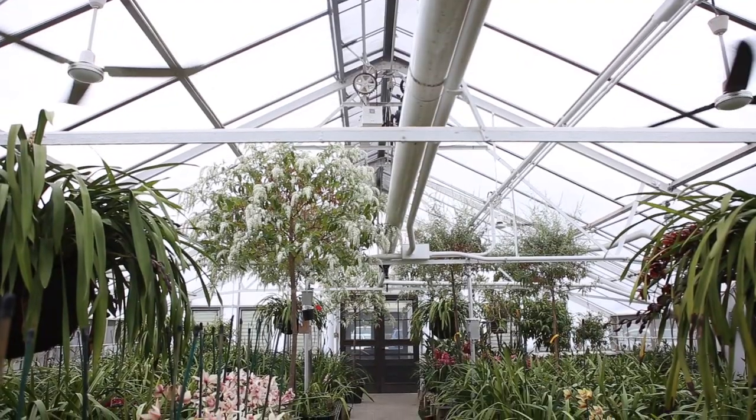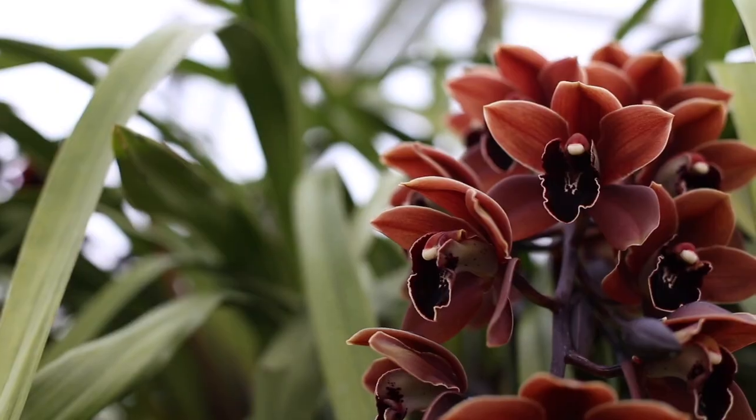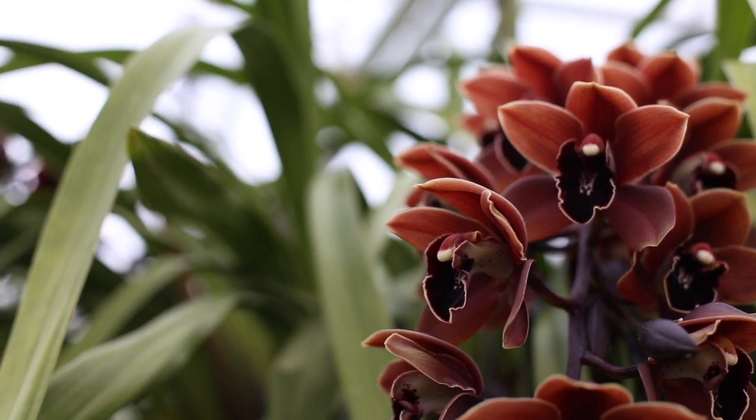Are there any other orchids that prefer cooler temperatures? Absolutely — we have another greenhouse where we grow our Cymbidium all winter long and keep the temperatures in the 40s and 50s. This allows them to flower very well. Next let's go take a look at some of our warmer greenhouses.